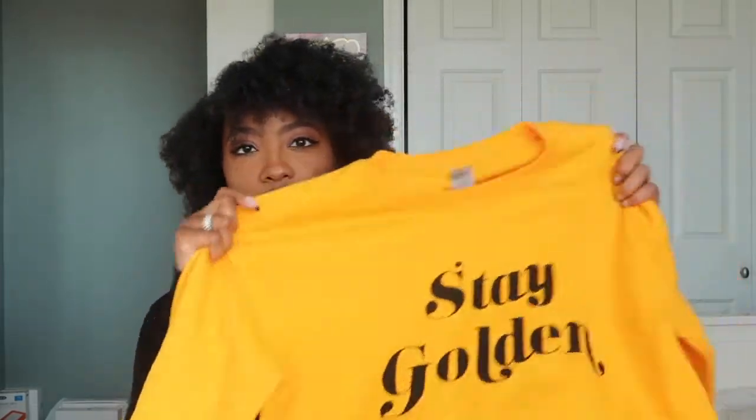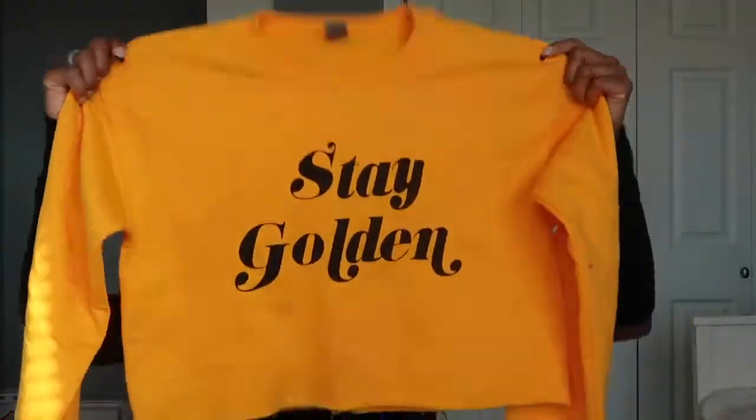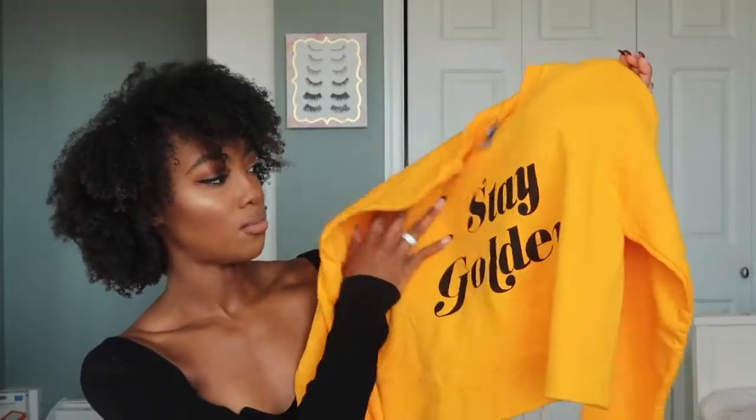For the first look we have the Stay Golden sweatshirt. This is a crop sweatshirt — a nice bright golden yellow with black writing on it. All of our sweatshirts do have an oversized fit, meaning it's going to fit a little bit more loose on the body. Not super baggy, but not a super fitted look like what I'm wearing right now.